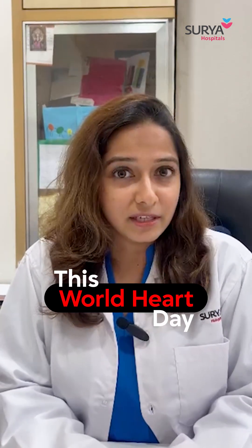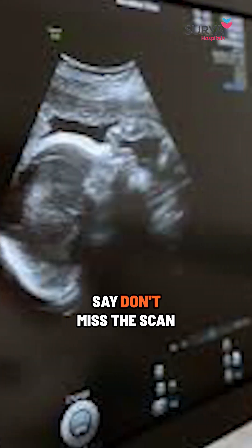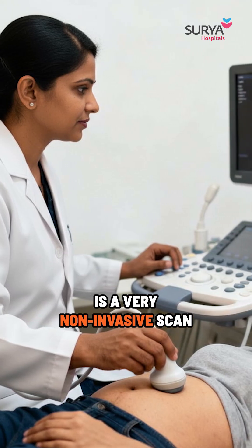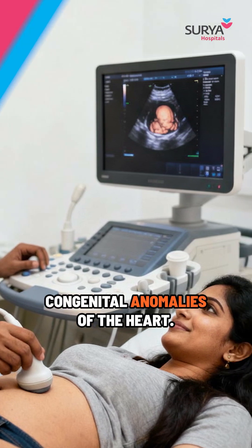The theme for this World Heart Day is 'Don't Miss a Beat', but I would rather say 'Don't Miss the Scan', because the 2D ECHO scan is a very non-invasive scan and it can help pick up major congenital anomalies of the heart.